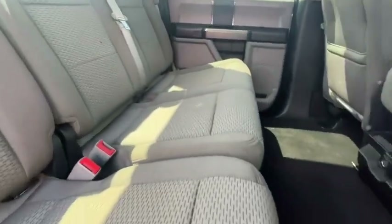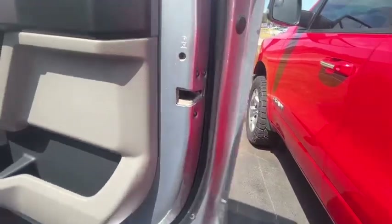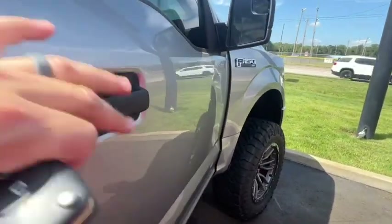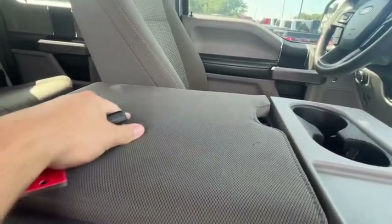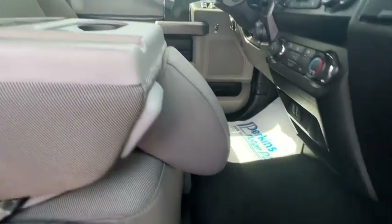Very little wear and tear on the interior as well. Got the cloth, sort of gray-colored interior. Doesn't have the floor mats on this one, but still in good shape. Manual seat here on the side. A little bit more wear on the console lid, but that's just where somebody's arm was — nothing of neglect, just a little bit of usage. Nothing terrible. Clean floors, just doesn't have any floor mats in it.